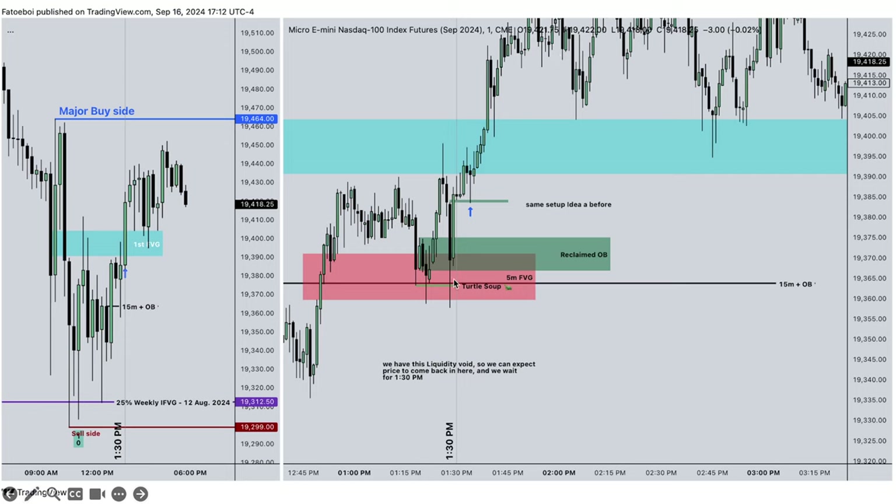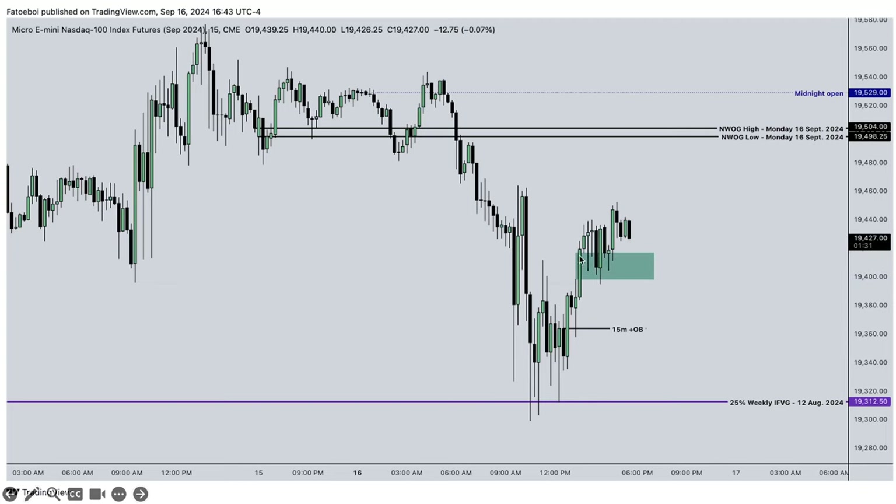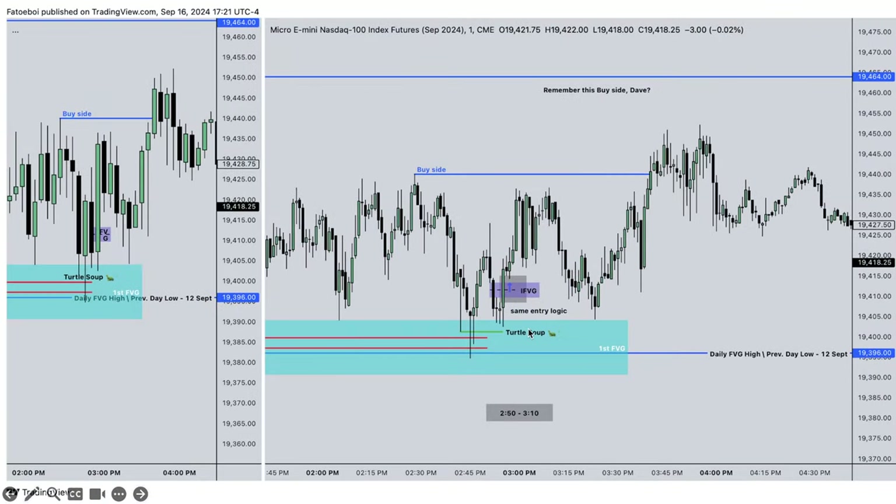This is happening because we have a liquidity void in here - the bodies don't touch each other, so we have a volume imbalance. We would get stopped out. Then we have another trade: the daily fair value gap high and the previous day low of 12 September. This trade is specific - we have the 50-minute fair value gap, we respect that with the bodies and go higher.